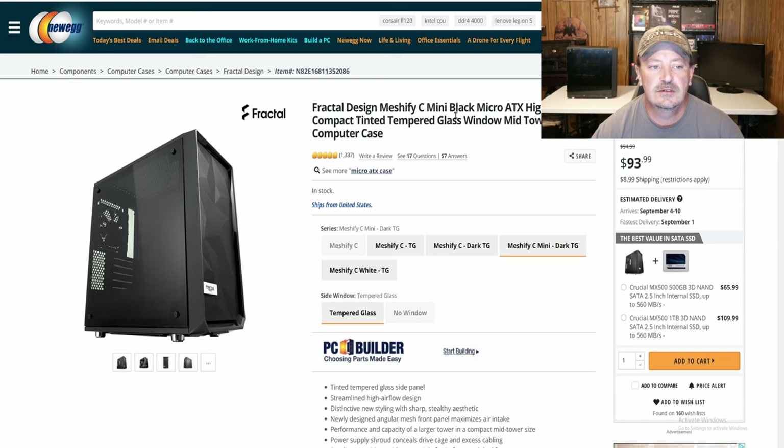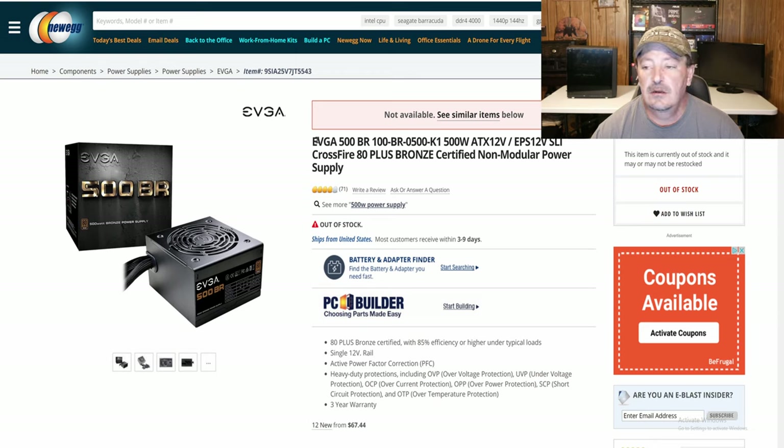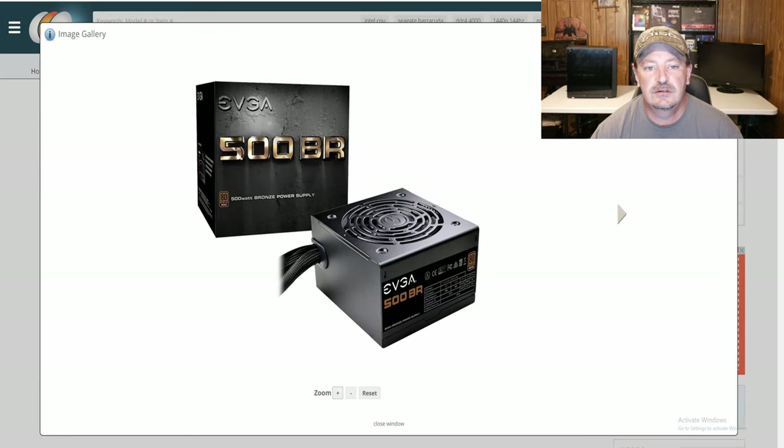That's going to be housing everything. And for the power supply — which is no longer available — I paid $86.92. That's quite expensive for 500 watts. We have the EVGA 500B. It is 80 Plus Bronze certified and it does come with all black cables.